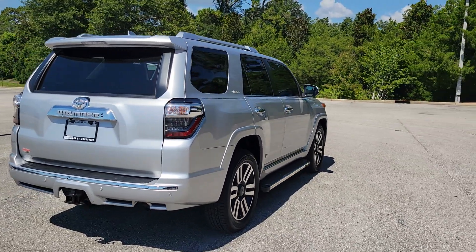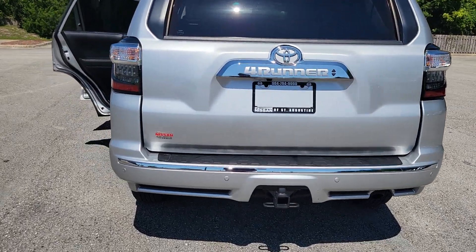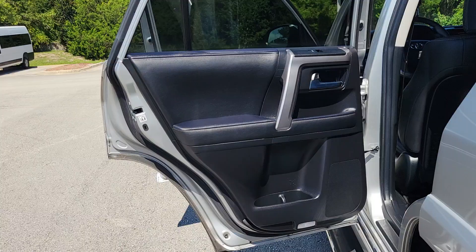The following are some of this vehicle's highlighted options: Pre-Collision System, Lane Departure Warning, Sun Moonroof, Navigation System, Keyless Entry, Premium Sound System.